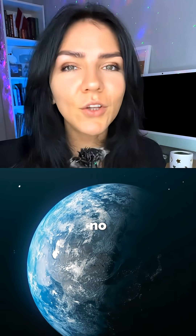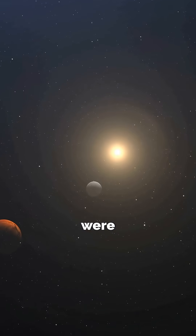4.5 billion years ago, Earth had no moon. The early solar system was wild — planets were forming and collisions were quite common.